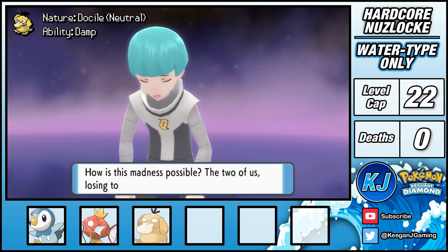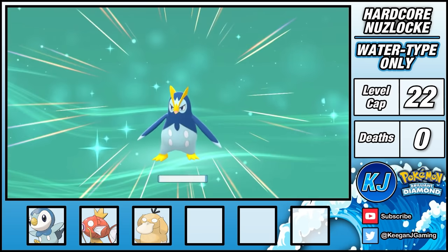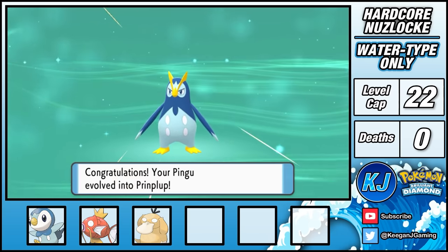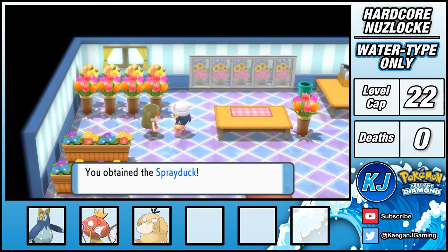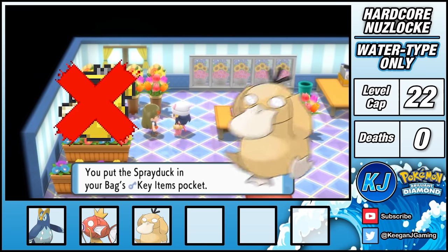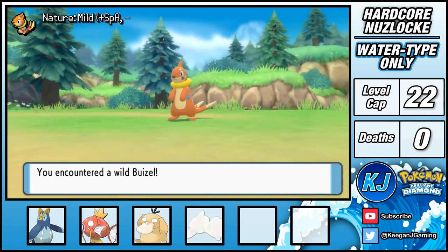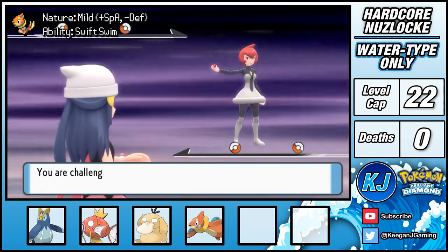After slapping some bowl-cutted Galactic grunts, Piplup evolves into Prinplup, who carries on the tradition of awkward-looking middle starter evolutions. A short trip north brings me to Floaroma, where I'm given a spray duck to water some plants, but I don't need that — I've got a real duck right here. Over in front of the Valley Windworks, I'm able to catch Buizel.